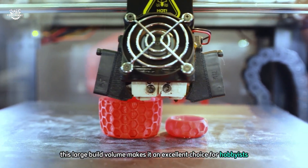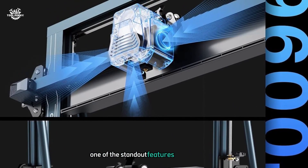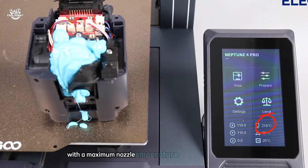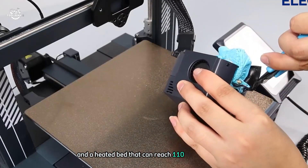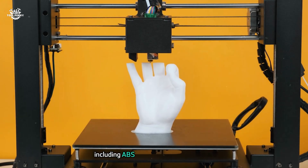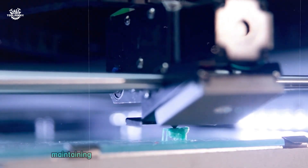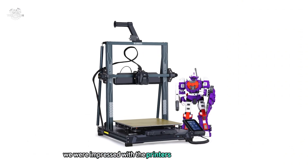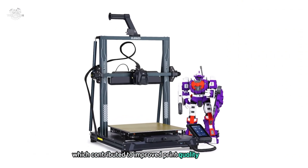We were able to print full-sized cosplay helmets and large functional prototypes without having to split them into multiple parts. One of the standout features of the Neptune 4 Plus is its high-temperature capabilities — with a maximum nozzle temperature of 300 degrees Celsius and a heated bed that can reach 110 degrees Celsius, we were able to print with a wide range of materials including ABS and PETG without any issues. The all-metal hotend maintained consistent temperatures even during long print sessions.